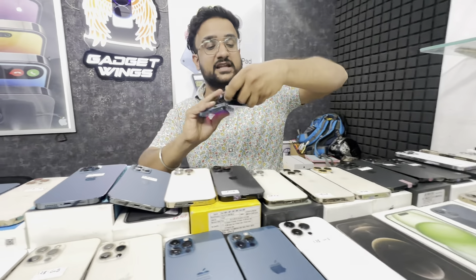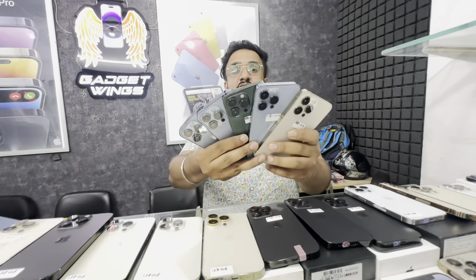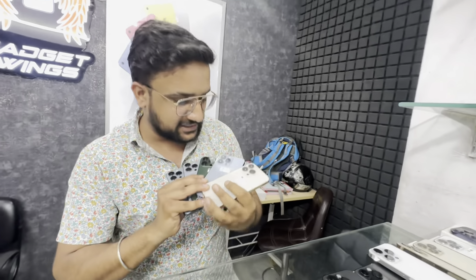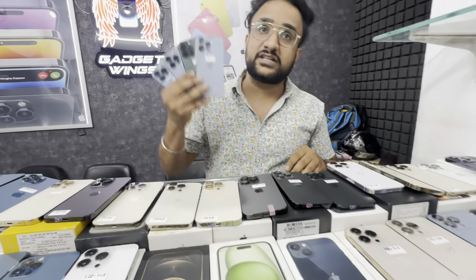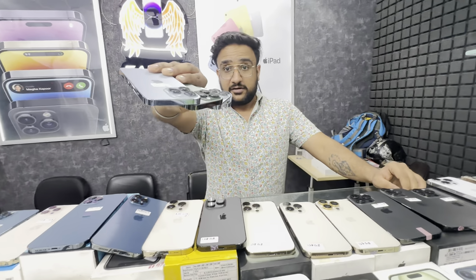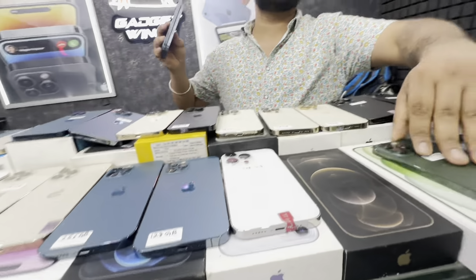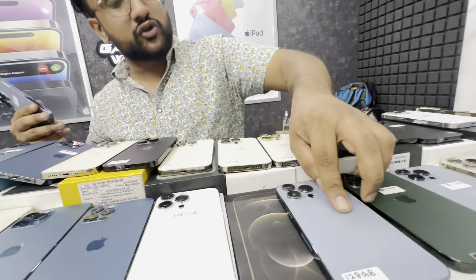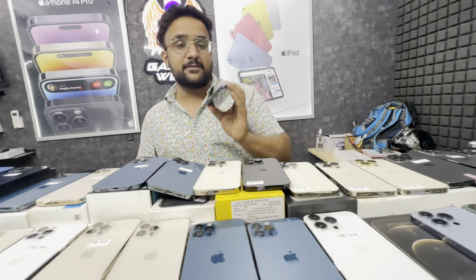This is the iPhone 13 Pro. It's brand new condition — look how many pieces are available. It's 100% condition. All is available — 100 to 70 pieces, all set. Starting price is only ₹49,500. Demo set you'll get at ₹49,500 and you'll get 100% condition. You'll get ₹51,500 for another variant. 256GB you'll get at ₹54,500 — brand new.